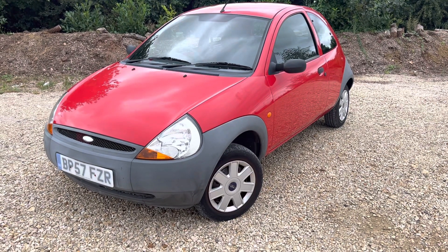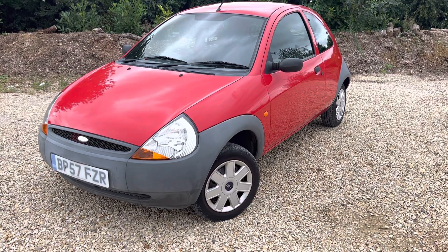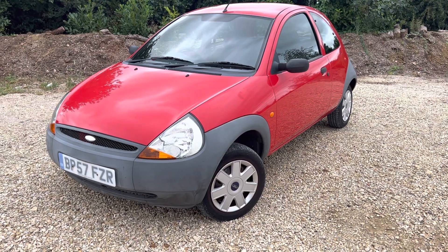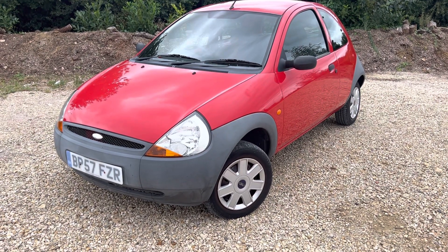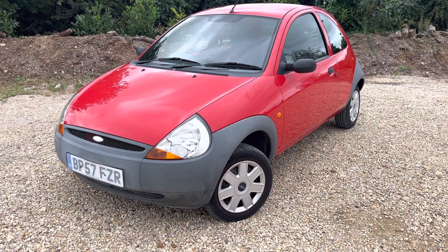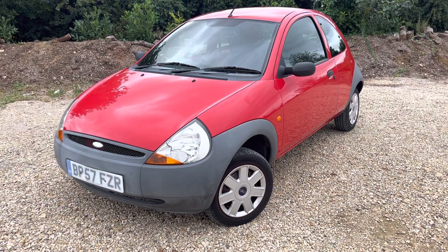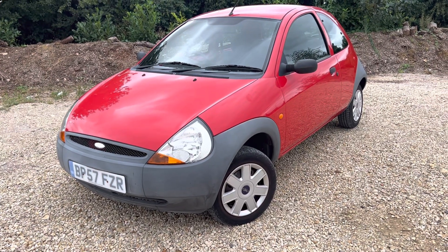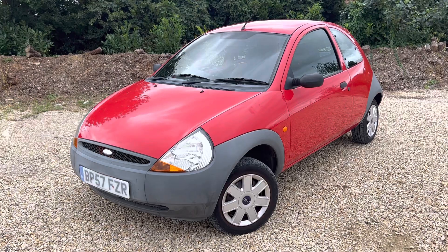We've got a 2008, 57-plate Ford Ka, 1.3 Studio petrol, three-door hatchback. Only one previous owner with 32,000 miles, full service history, MOT until the 18th of October. It drives absolutely superb, and there's a stack of receipts to go with it as well. Hard to fault this car in terms of mechanics — no knocks, bangs, squeaks or nothing.